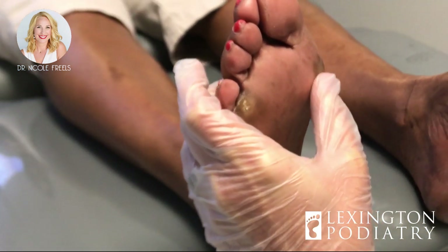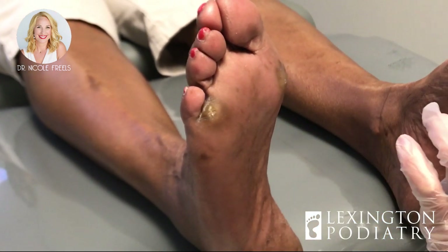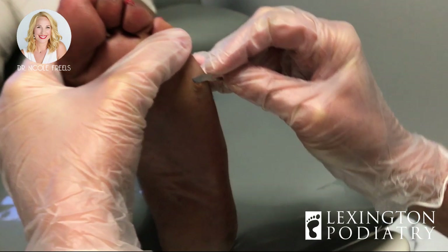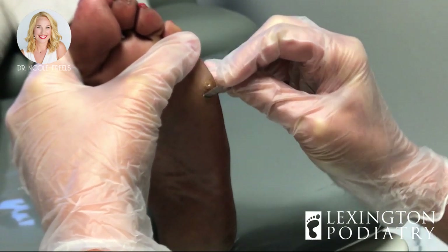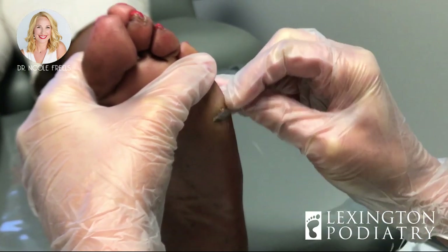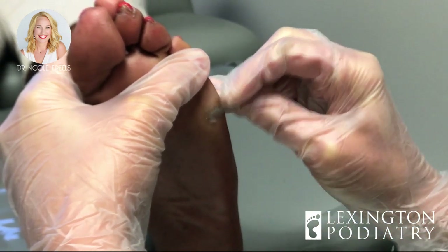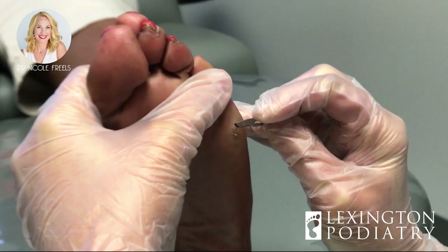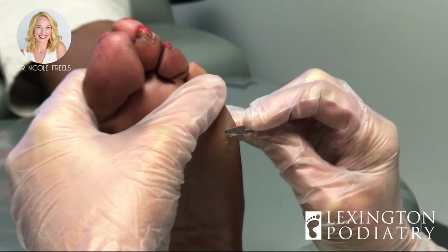Would you say this is your most painful one, or is it more in those two? So we've got it here, and also here and here. We are going to get everything trimmed up — just let me know if I need to stop, because I know you don't have a lot of fat padding down here so it's really tender.